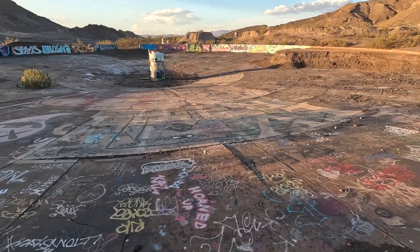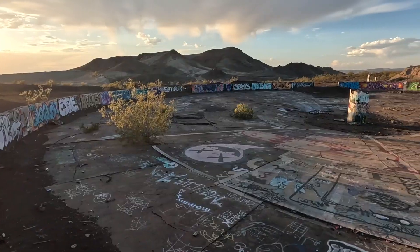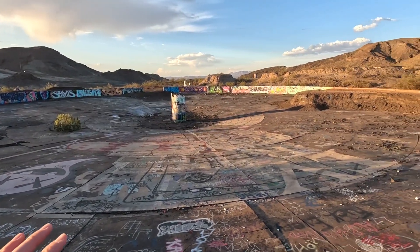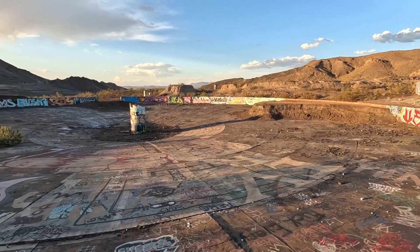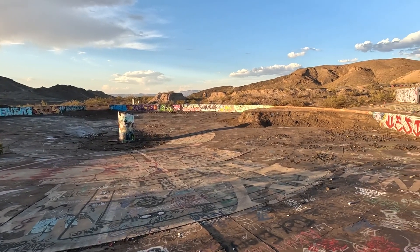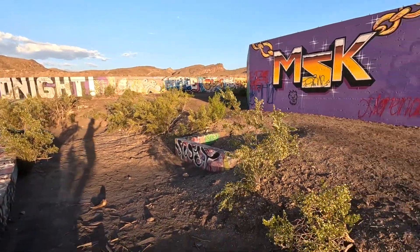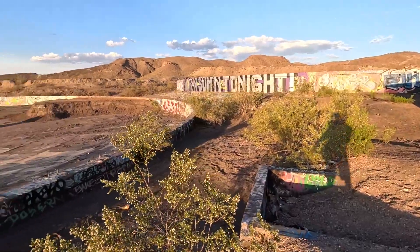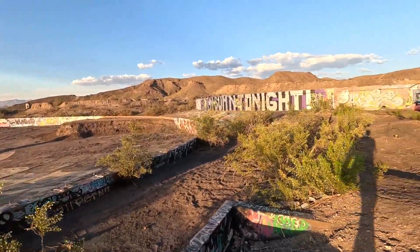Another big spot. I don't know if you can really get the scale of these things, but these are at least like 150 feet across, so they're really big. You can see the top of one over there that looks like it's still kind of intact, so I want to go check that out.